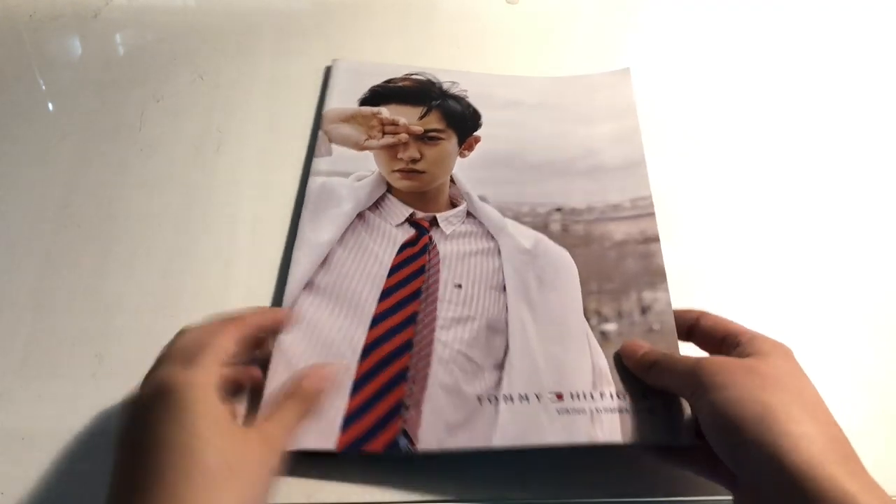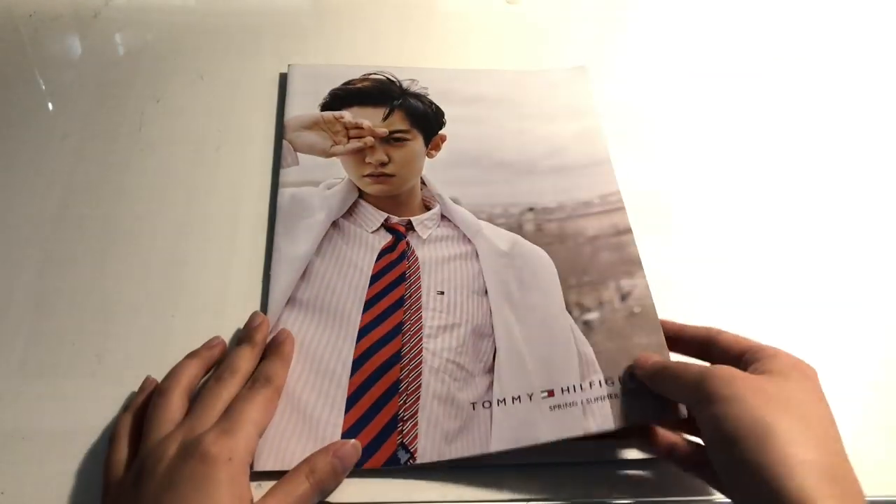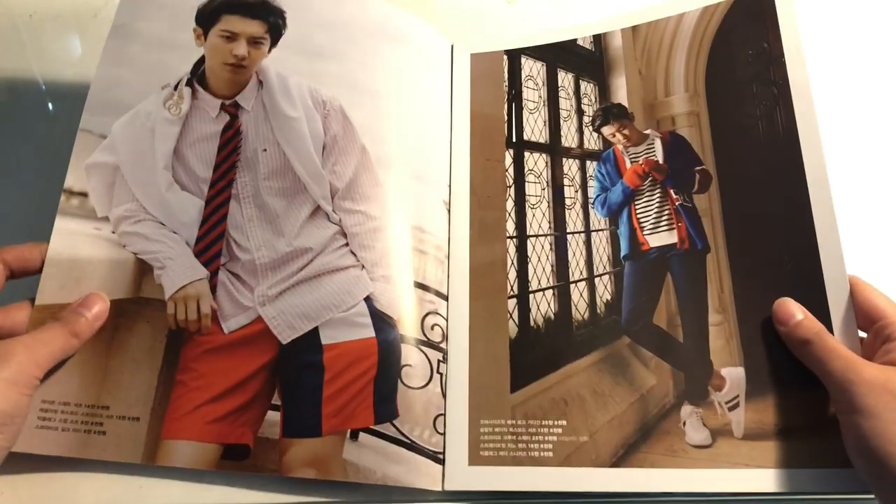And now for the lookbook — it has basically just Chanyeol photos on the outside, inside, everywhere. I really wanted to get this lookbook and I'm so happy.